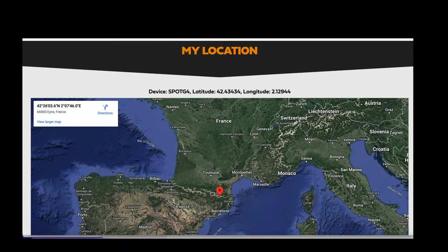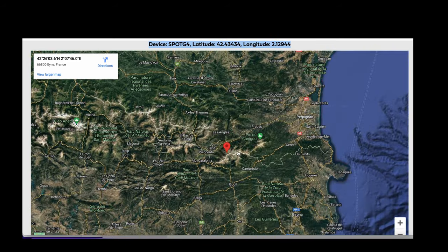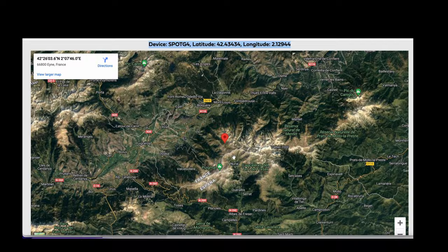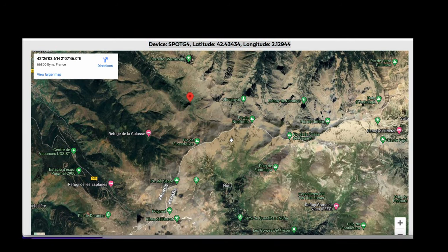The message also attaches a link — if you click on it, you can see the real location from where the ping was generated, which is very useful as it indicates the exact latitude and longitude for greater precision.